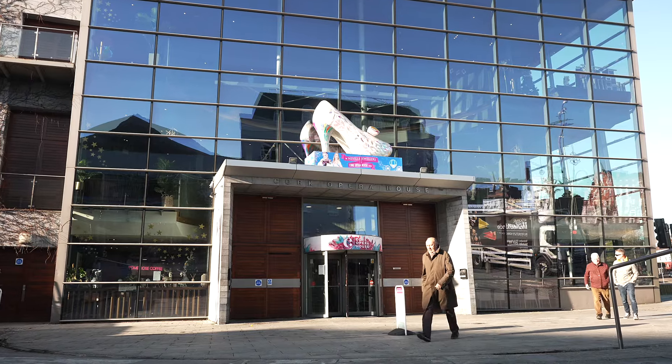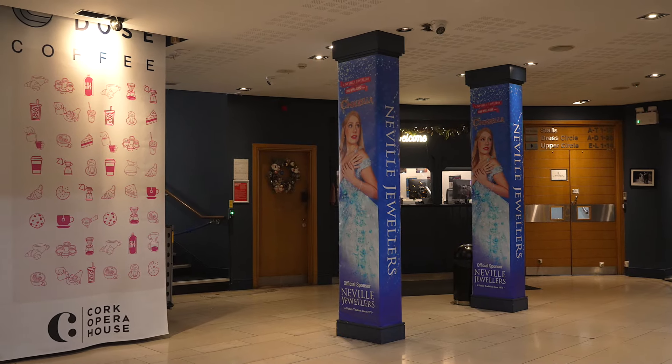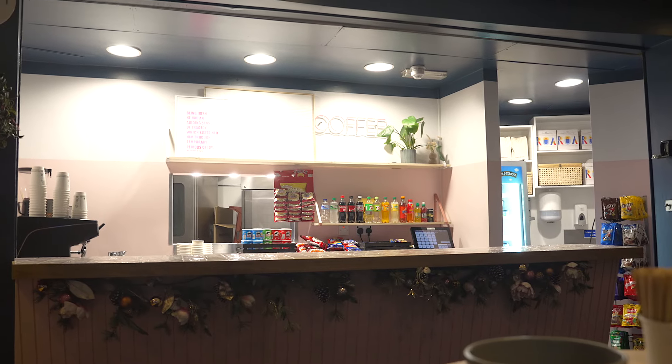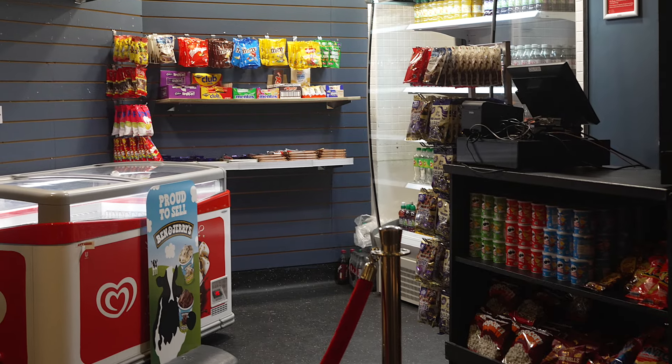When you arrive at Cork Opera House you'll first come into the main foyer. The main foyer has a toy shop, a cafe, the box office where you can collect your tickets, and also a sweet shop.